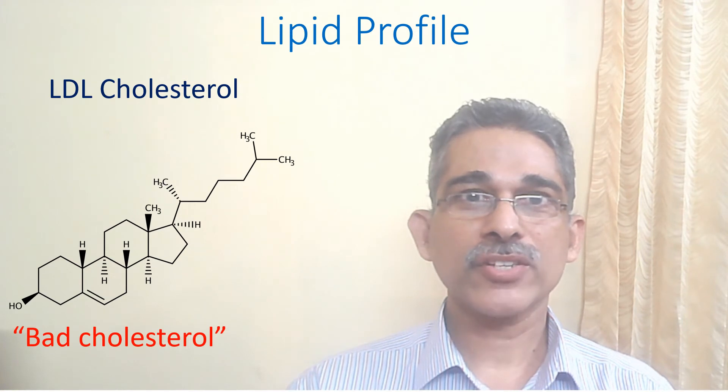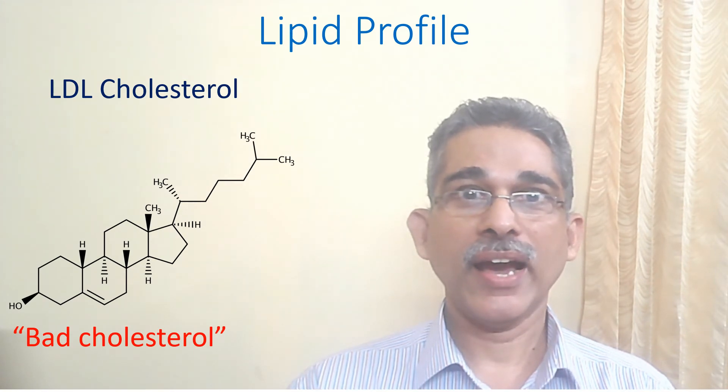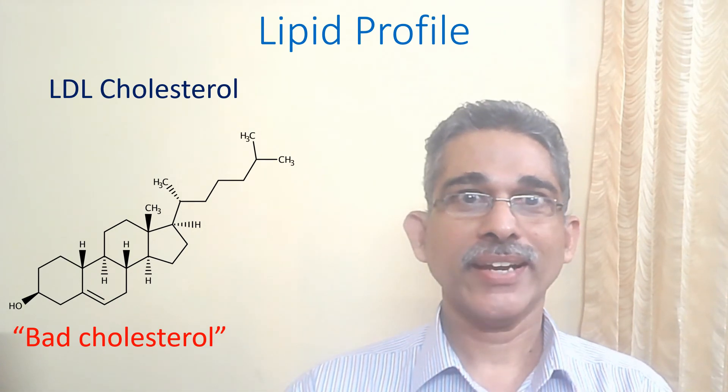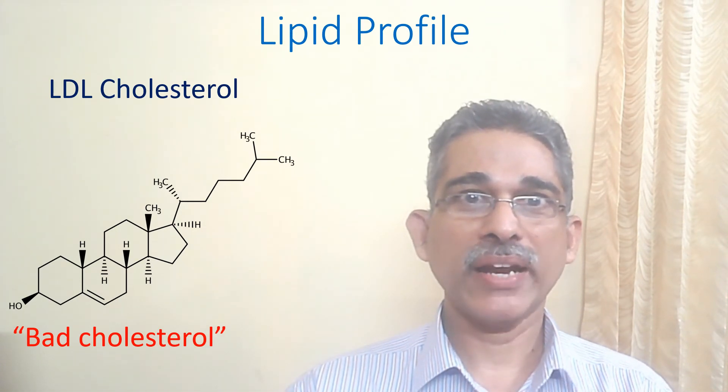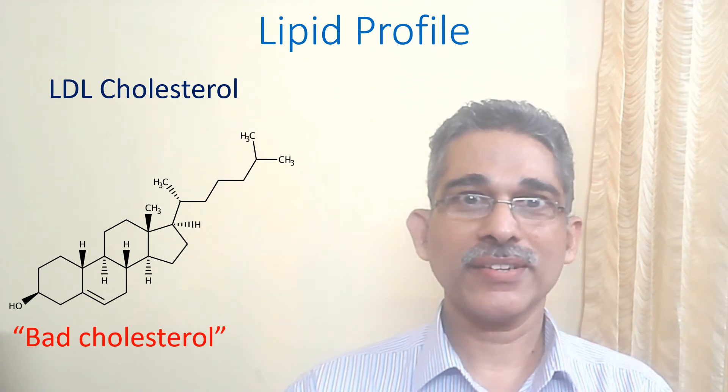LDL cholesterol, or low density lipoprotein cholesterol, is known as bad cholesterol. Excess LDL cholesterol in blood can lead to build up of fat in the blood vessels and lead to stroke and heart attack. LDL levels can be reduced by diet control, regular exercise, and medications if needed.